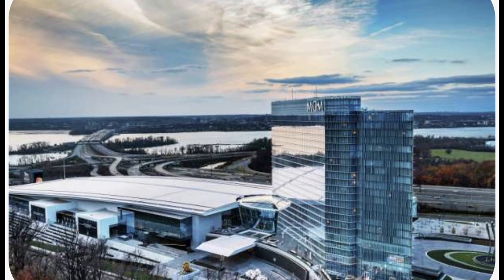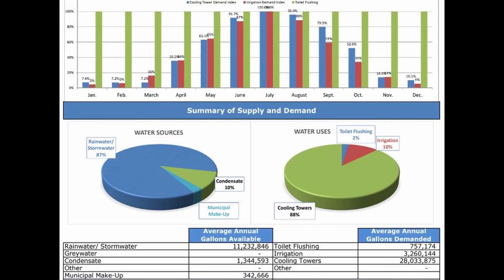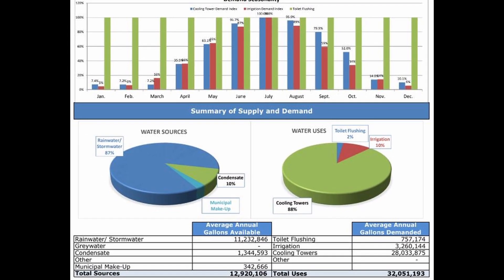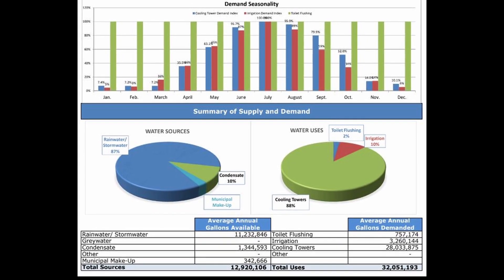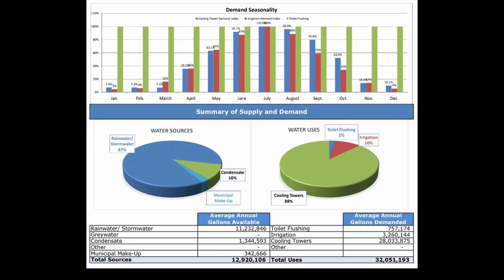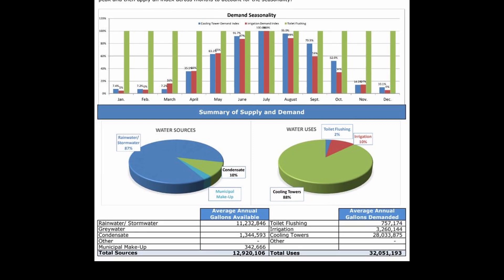Let's look at what Wahaso did on the MGM National Harbor Casino in Maryland. By collecting rainwater, stormwater, and condensate, we supplied water for irrigation, toilet flushing, and cooling tower makeup, saving the casino over 10 million gallons of water per year. If we had just used one of the sources, the savings could have been as low as 1 million gallons.